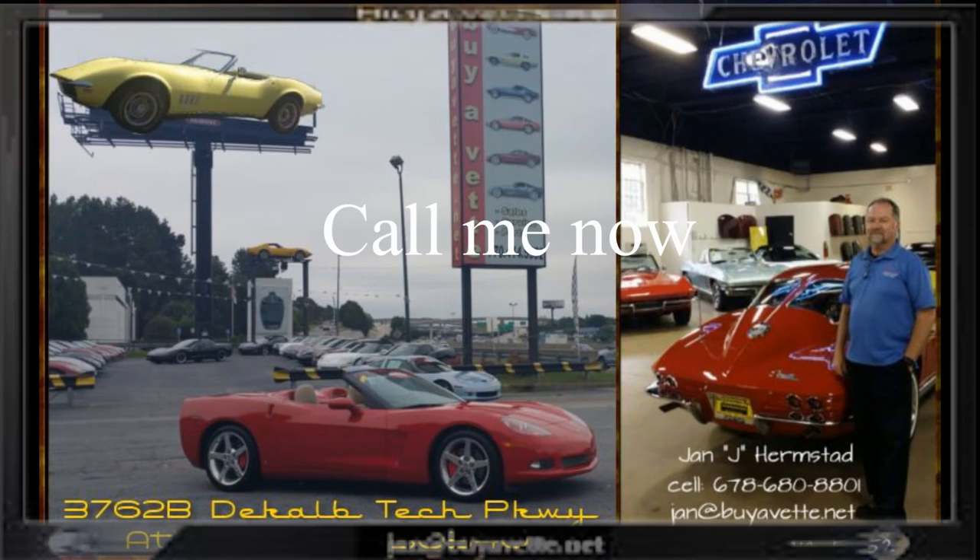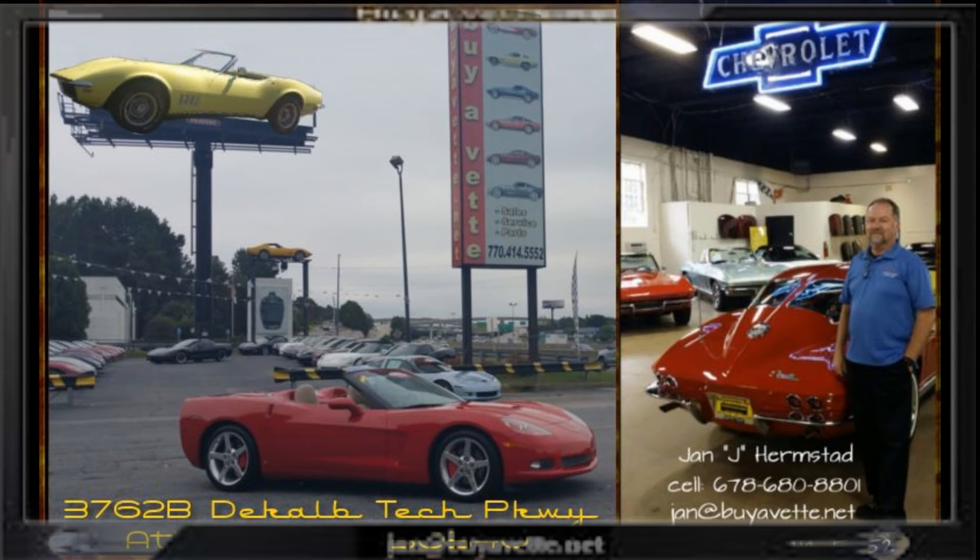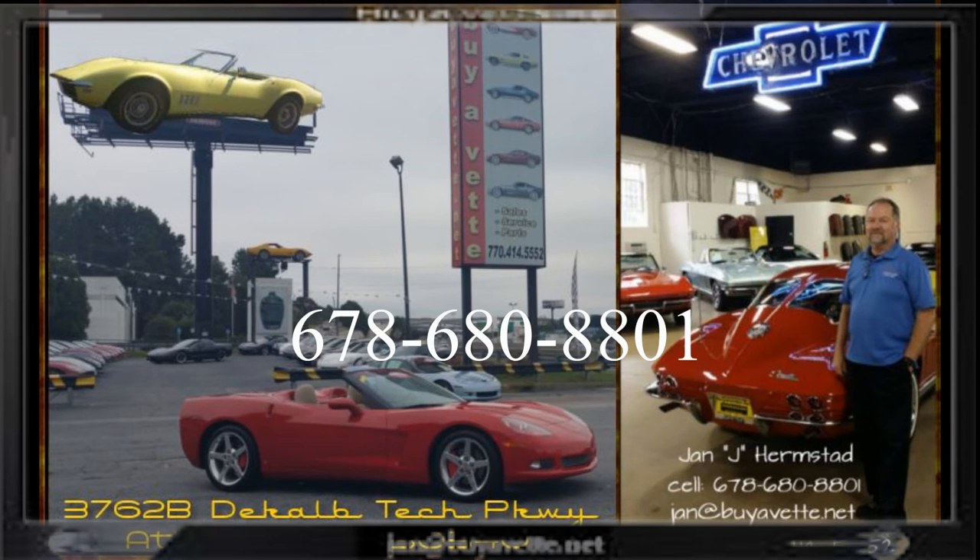Be sure to call me now — Jan Hermstad, 678-680-8801.